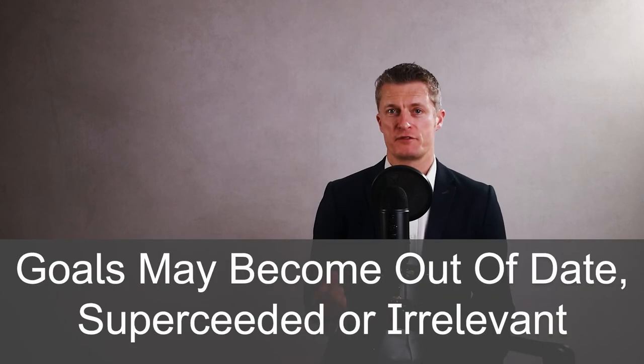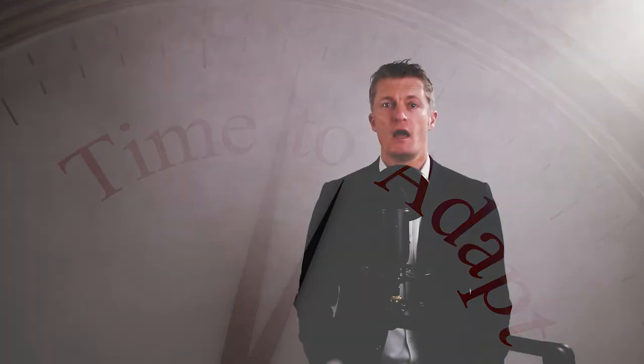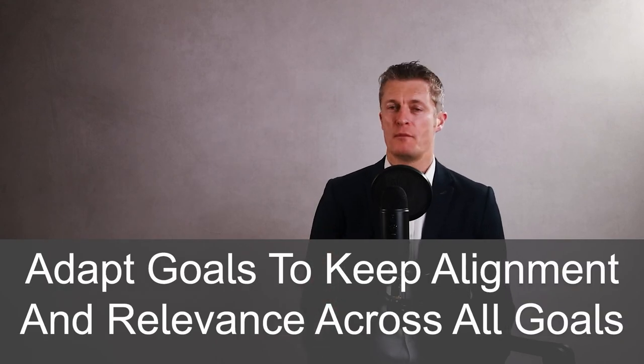The eighth action to set employee goals is to recognise that change is constant, so expect to adapt. Change is constant in business because the business environment is constantly changing — competitors keep adapting and business priorities will keep changing as a result. Accept that goals set at the beginning of the year may become out of date, superseded or irrelevant. Plan to constantly check in on the goals set and be prepared to adapt or replace them. For most businesses with modest rates of growth, re-evaluating goals every quarter works pretty well. Adapt your goals to keep full alignment and relevance across all goals in the business, from business strategy down to individual employee goals.